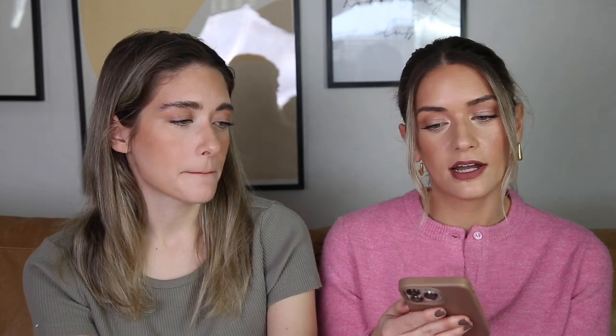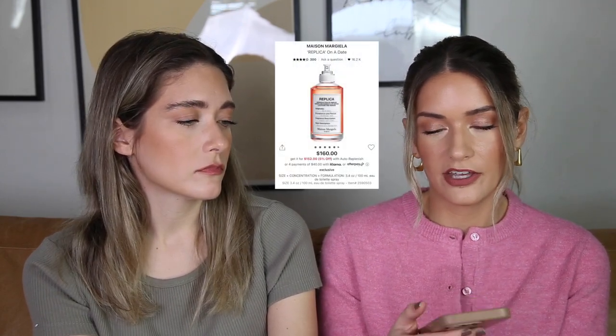The Maison Margiela Replica On a Date perfume has been getting good reviews, but we don't like floral fragrances, so I'll try it at Sephora but probably won't buy it. They do have some beautiful fragrances — this one just isn't up our alley. Thank you guys so much for watching! Let us know what you're picking up from Sephora or what you won't be — there are lots of new releases.